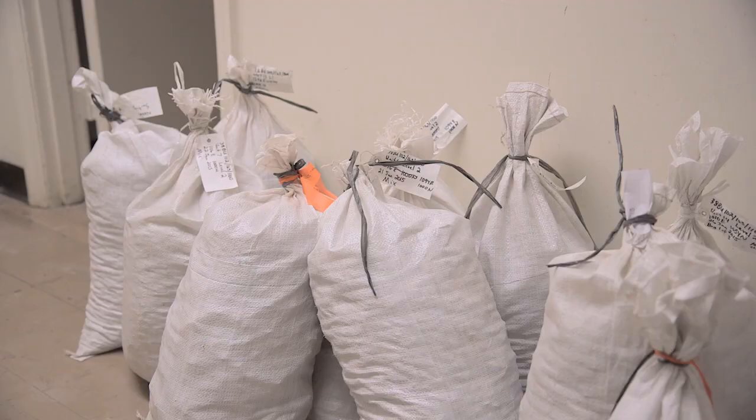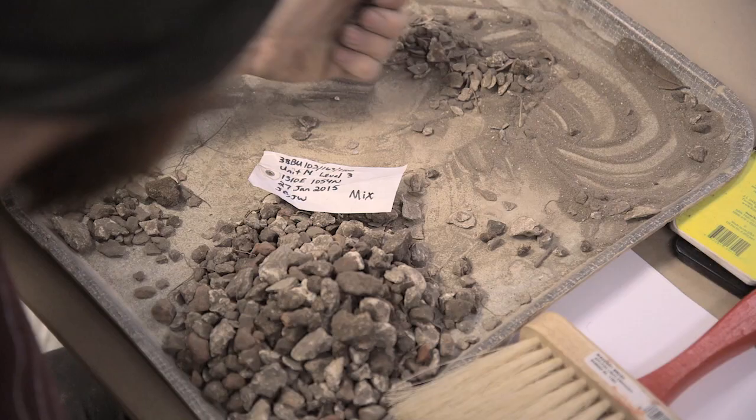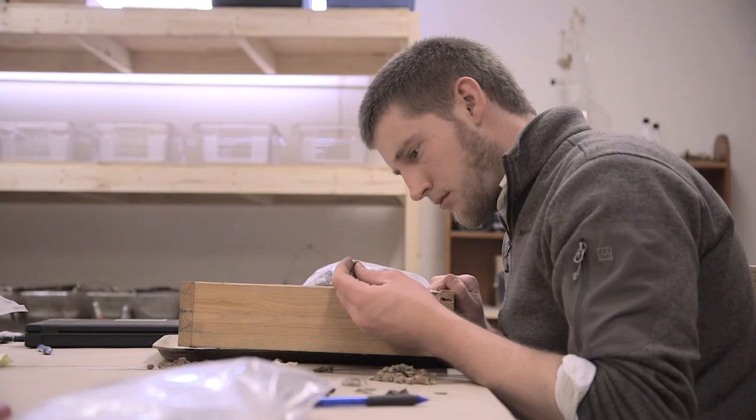Nearly two tons of oyster shell, brick, and artifacts were transported to the Institute of Archaeology and Anthropology at USC in Columbia for analysis. It is here that the significance of what they found will be assessed and added to our understanding of those who occupied the Fort Frederick Heritage Preserve.